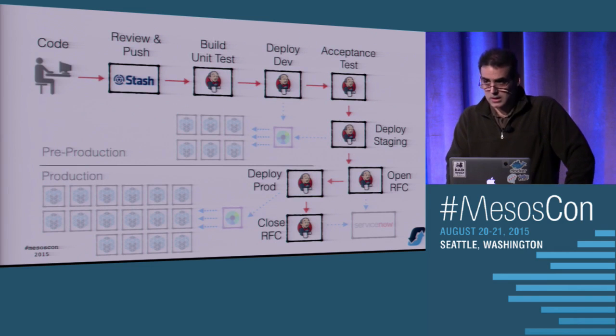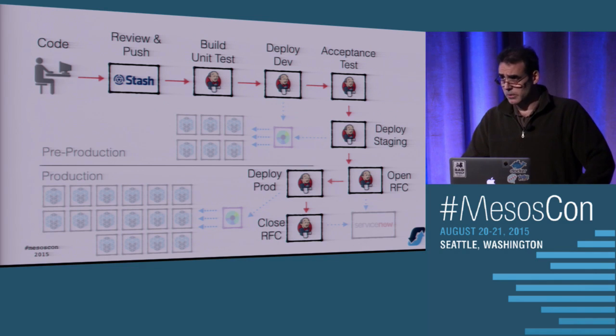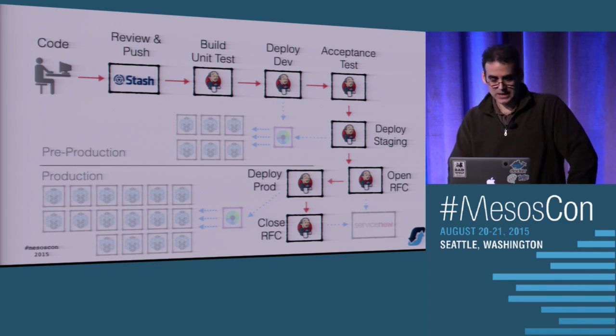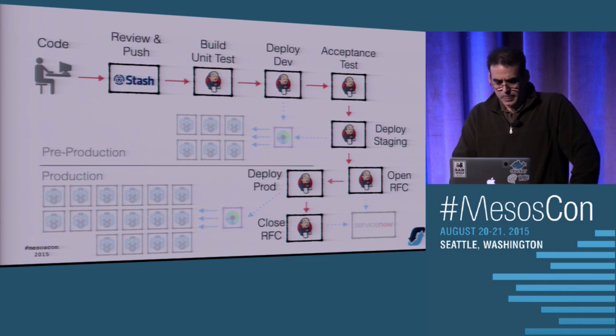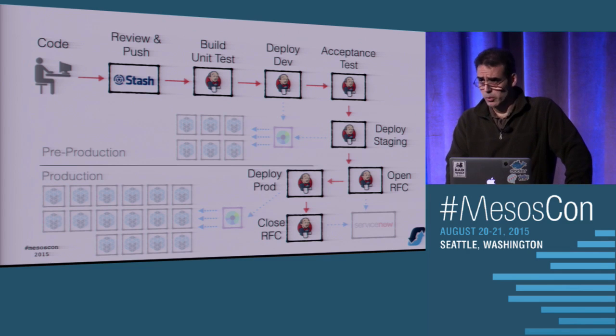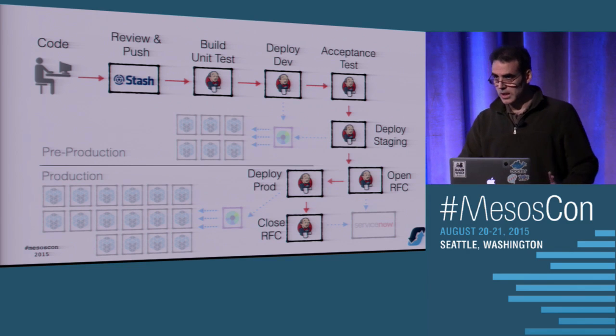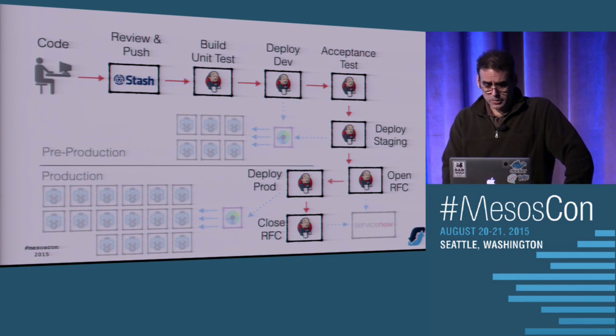This is a simplified picture of our pipeline for the microservices platform. The developer only interacts with our code repository - that's Atlassian Stash, which is basically private git. It triggers a build step, a deployment step, various tests, and so on, all the way to production which has some additional paperwork steps. That's the ServiceNow piece in the bottom corner. It talks to multiple clusters because we have both pre-production and production, network segmented, so we run multiple clusters.